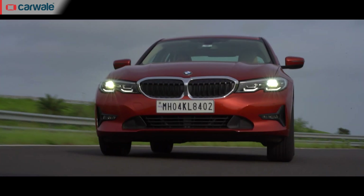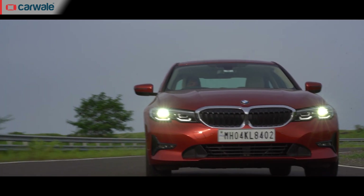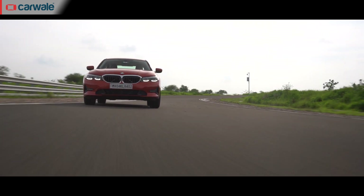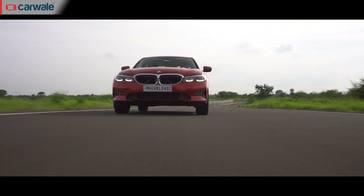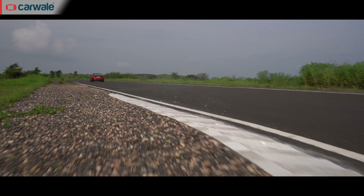The superbly tuned suspension, well-balanced chassis, optimal weight distribution and the playful steering all come together to make it one of the most fun to drive sedans out there. Race on Sunday, work on Monday — the BMW 320d does it with a smile.